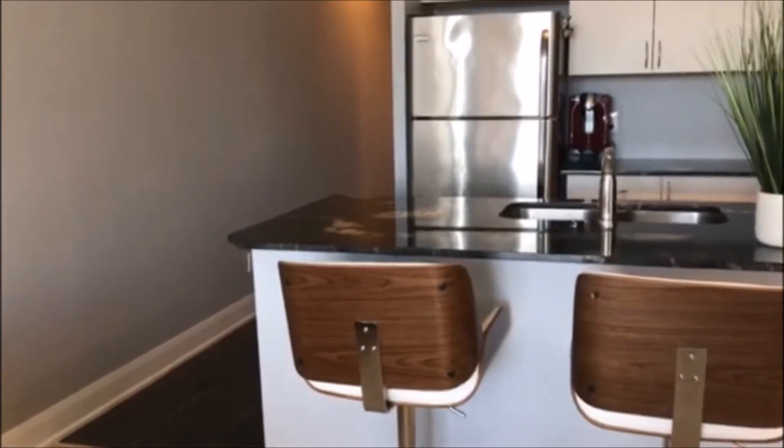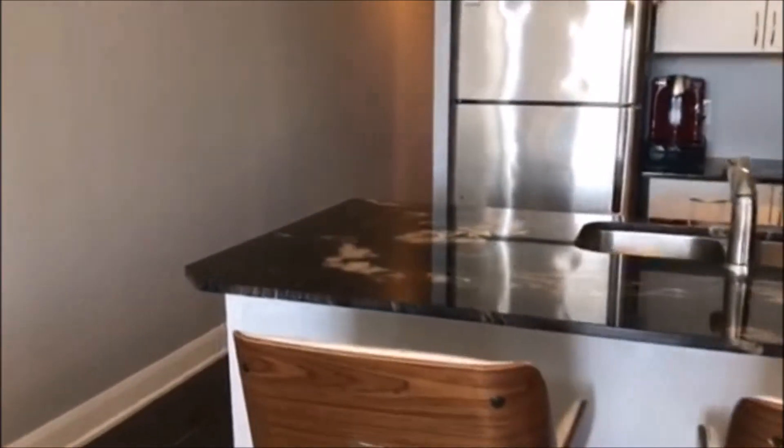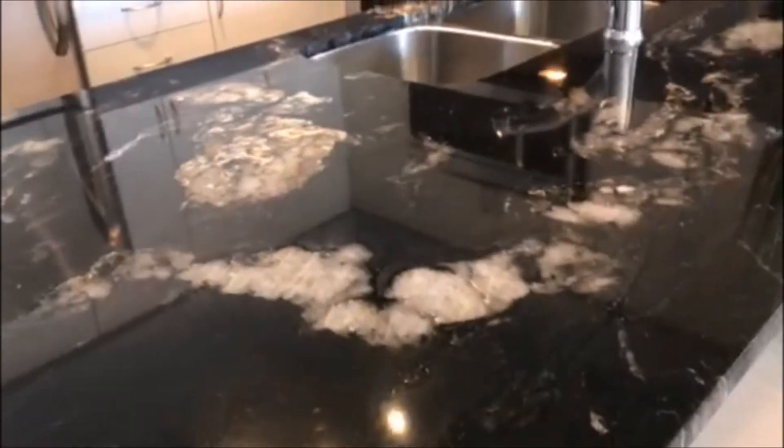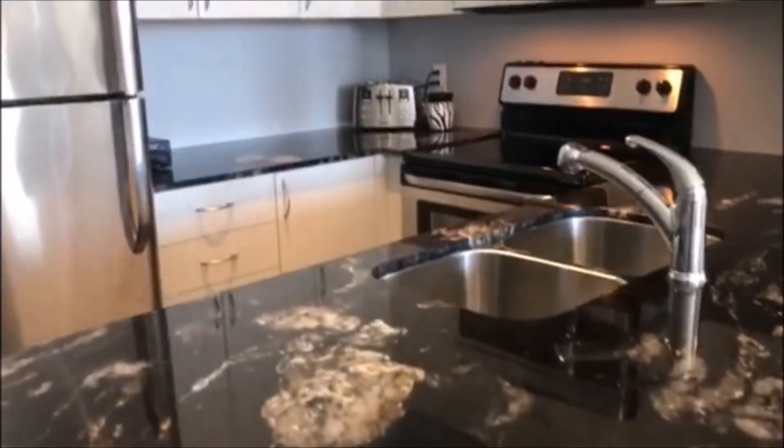This was actually a model unit for the condo. We have this beautifully high-end granite, and that's a breakfast bar as well as a countertop.